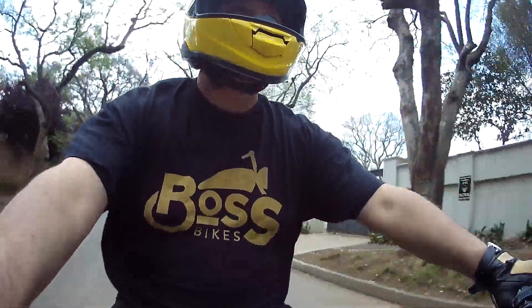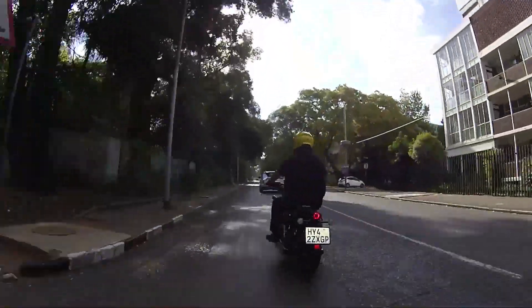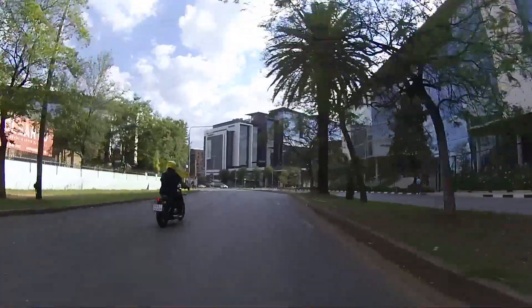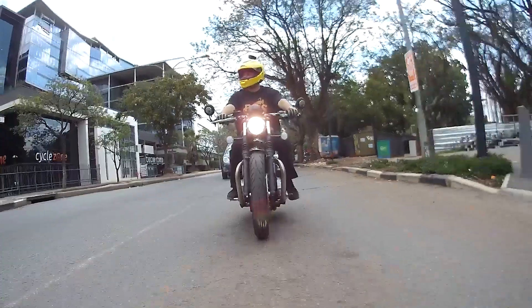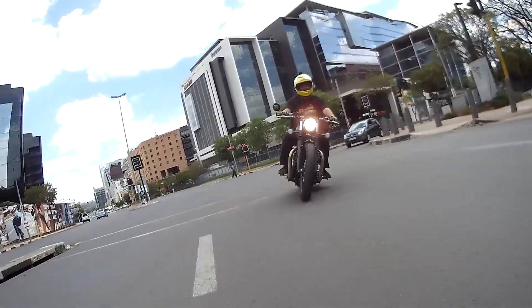The Bobber works with the 1200cc twin, often referred to as the Bonneville. It produces about 75 brake horsepower, so this is an engine more thunderous in sound than in power. But it's plenty to keep the 230kg bike moving around nicely. In town and going around country roads, the bike has a lovely blend of torque and agility.